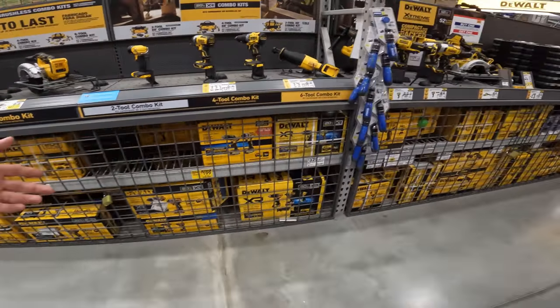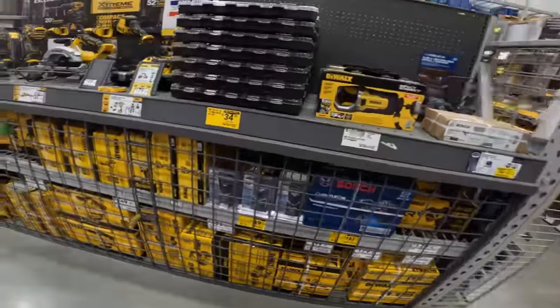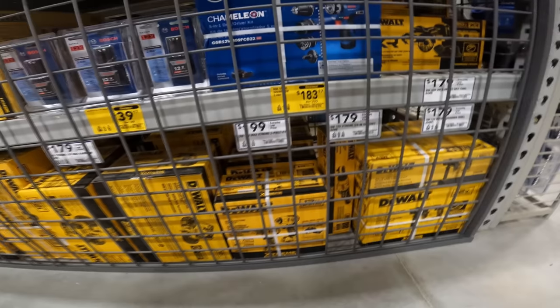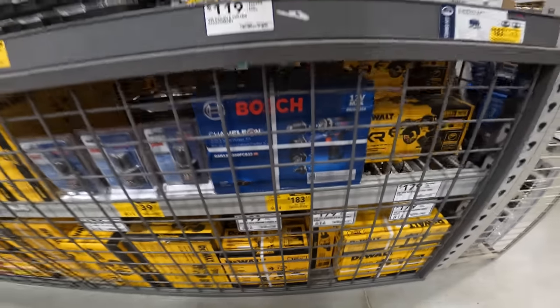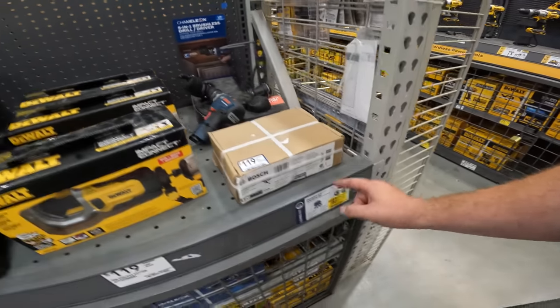Let's see if we got any big drops here — we've seen some good clearance in the past. They reset a lot of this stuff and got new stuff in. $40 on the Bosch 12-volt batteries. Clearance — there is your chameleon kit, down to $183.17.